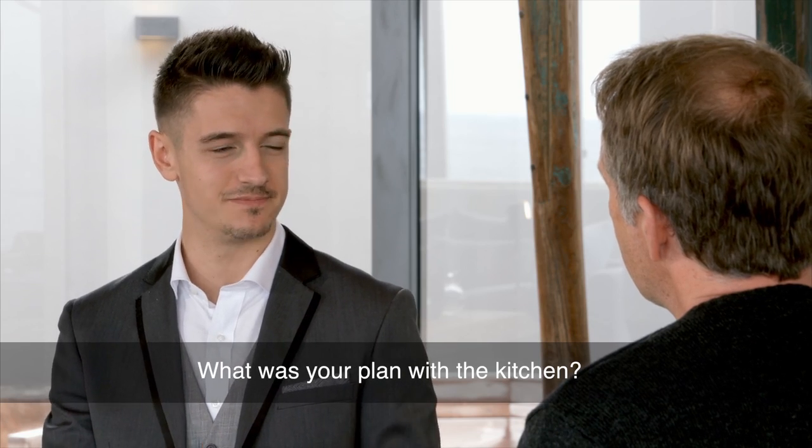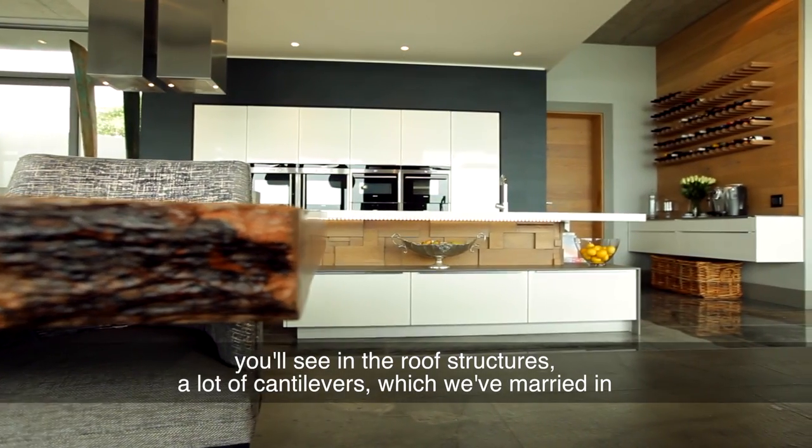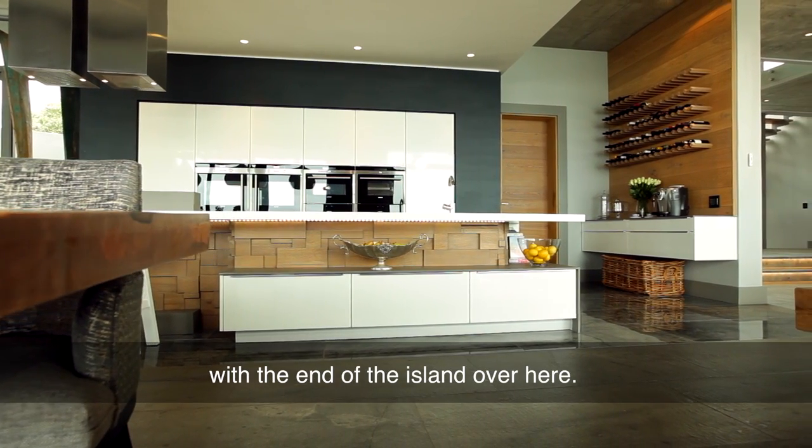What was your plan with the kitchen? We were working with the elevations. We brought in a lot of the floating design that you'll see on the roof structures — a lot of cantilevers — which we've married in with the end of the island over here.